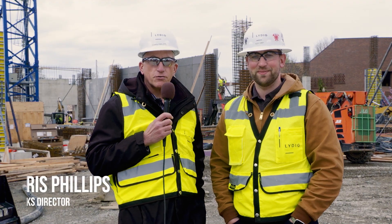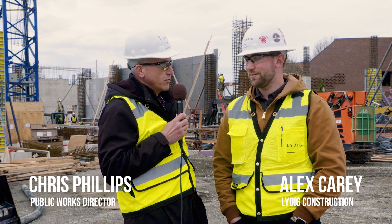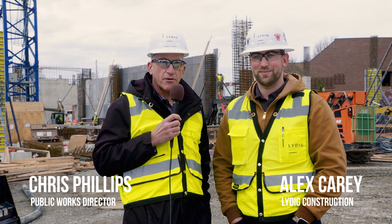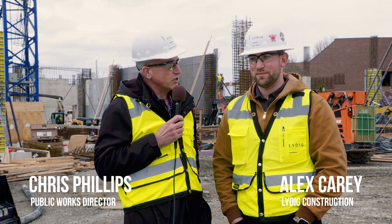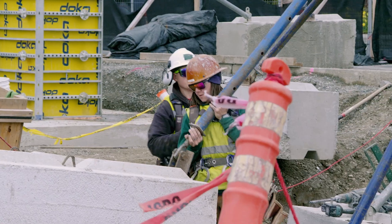Good afternoon, Mount Vernon. This is Chris Phillips, your Public Works Director. I am here today with Alex, who is our project manager for the Mount Vernon Library Commons project. Congratulations on the new baby girl — welcome back to the worksite. Can you give us an idea of what we've got going on behind us?